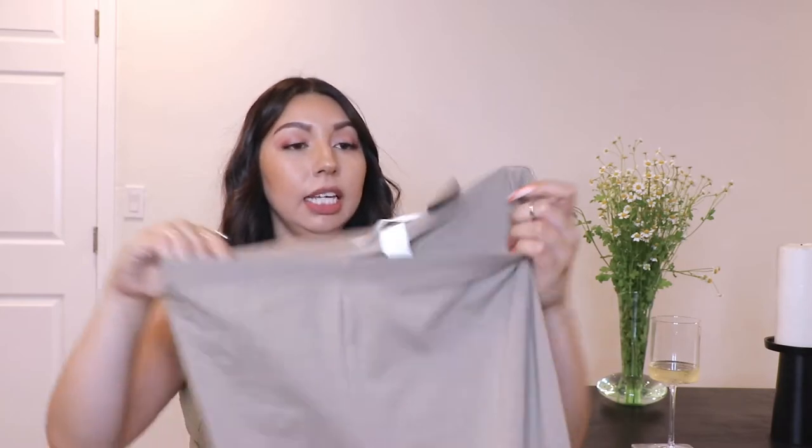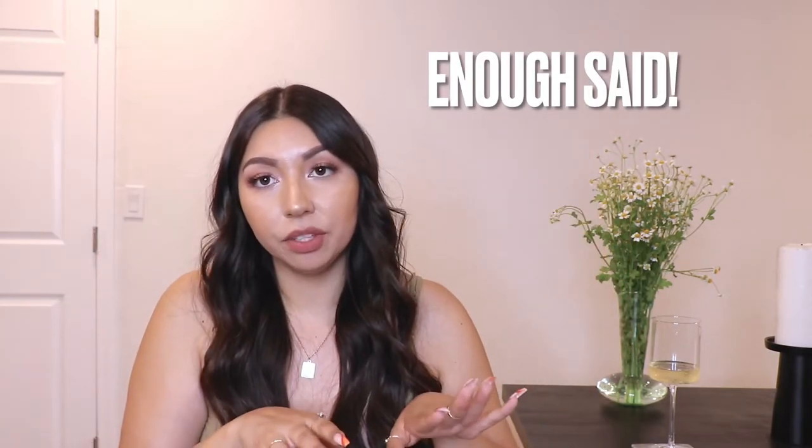The next thing I purchased I'm for sure taking back. I got them in a size large but they are completely see-through, and that's why I'm returning them.